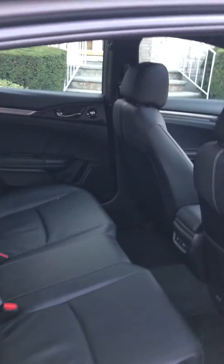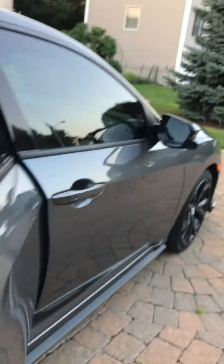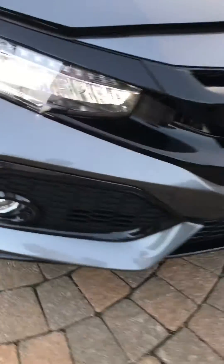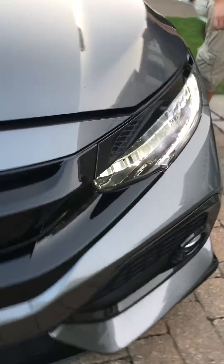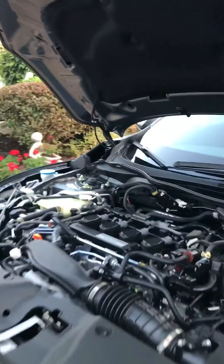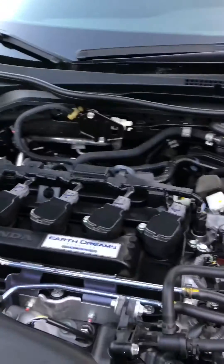The back seat is roomy too — a lot of space in there with good headroom. And one of the real favorites is the front lip spoiler.